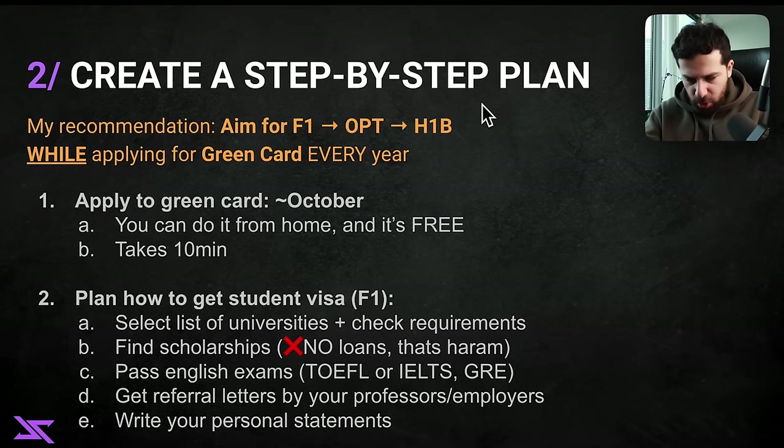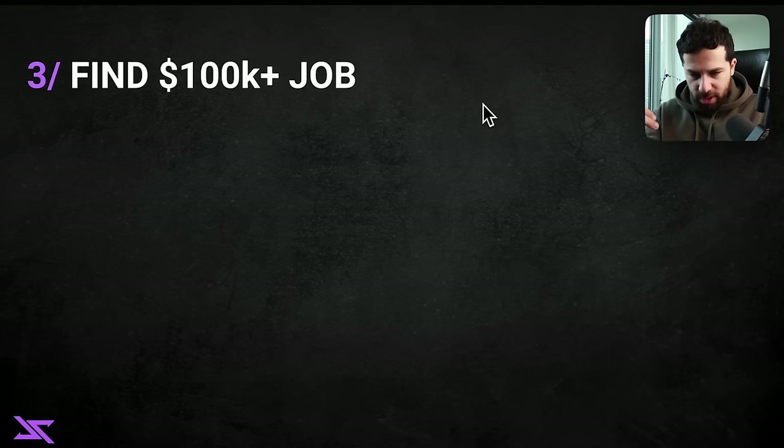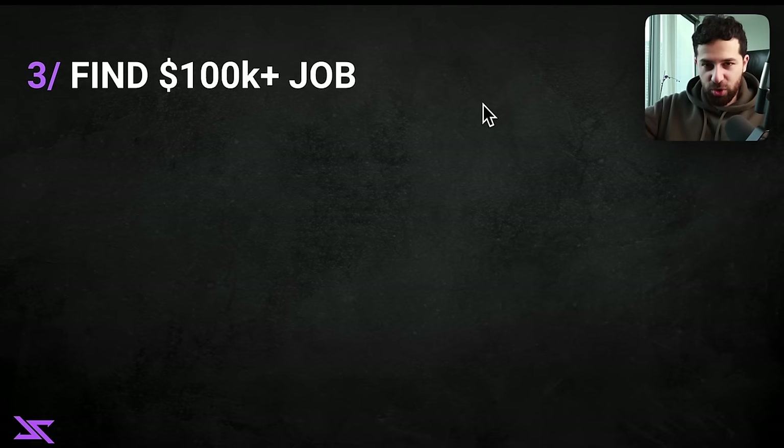Once you have all those things prepared, apply to universities — apply to as many as is realistic. I applied to about eight when I was going through the process; somewhere around 10 to 15 is a good number. Once you've done that and hopefully have your ticket to the US and you're here, it's time to find a six-figure job.